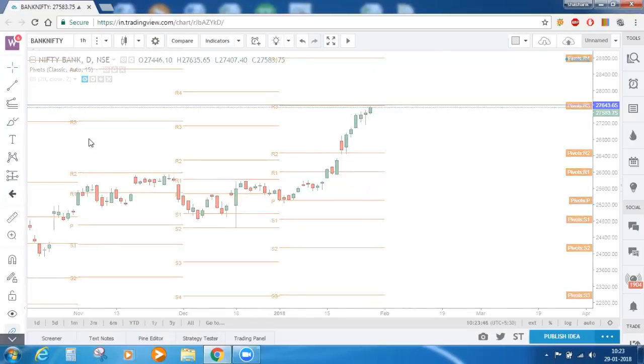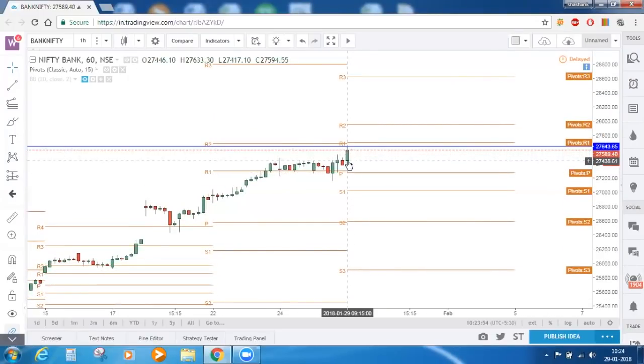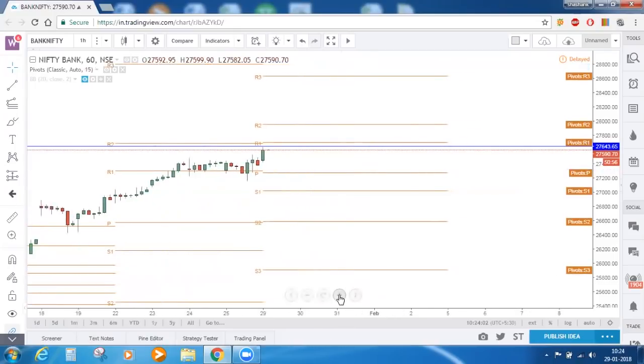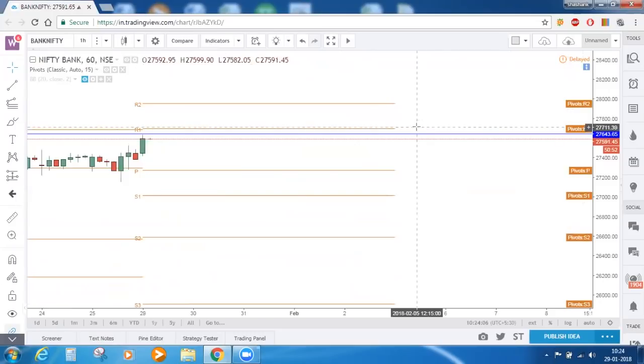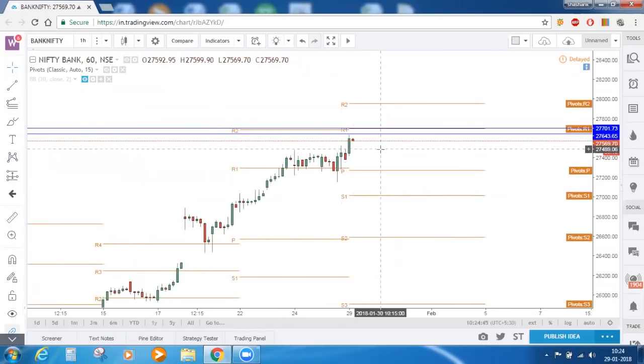Let's move down to the lower timeframe, which is the hourly timeframe. On the hourly timeframe also, price opened above the central pivot point. R1 for this week is also nearly at the same zone. Let's mark a line there — 27,700. So this zone is a very important resistance zone for Bank Nifty: 27,643 to 27,700. It is important because on the daily timeframe this line is the resistance, and on the hourly timeframe this line is also the resistance — both in terms of pivot points. If Bank Nifty takes a reversal, this is the first level of support.